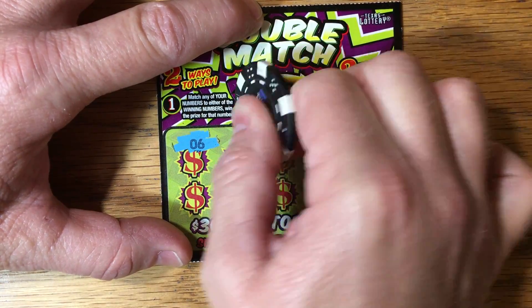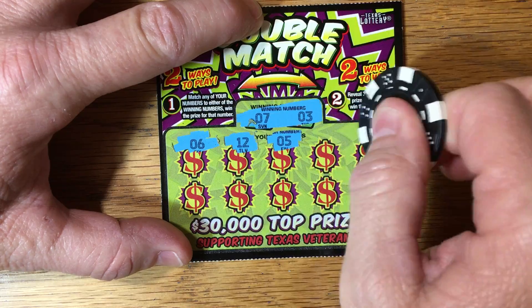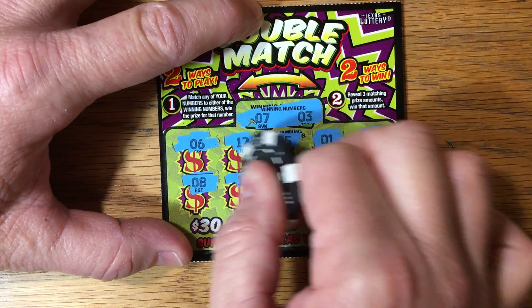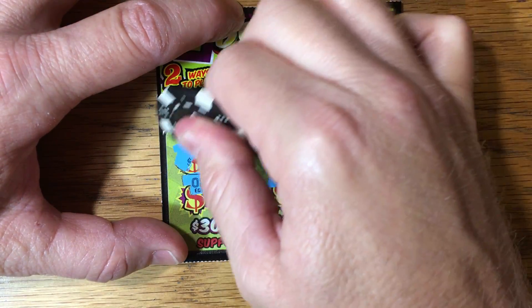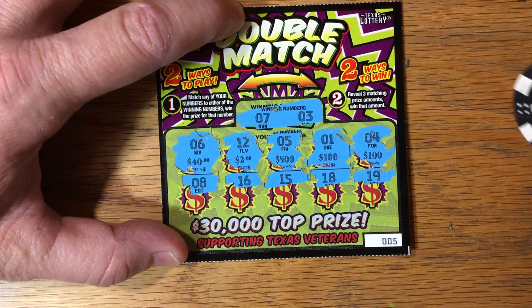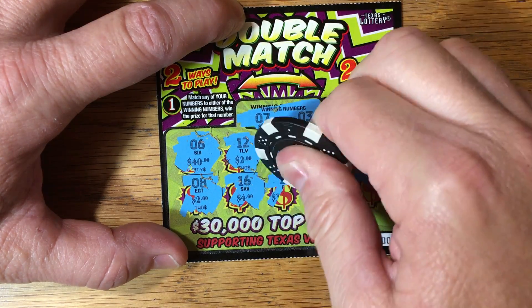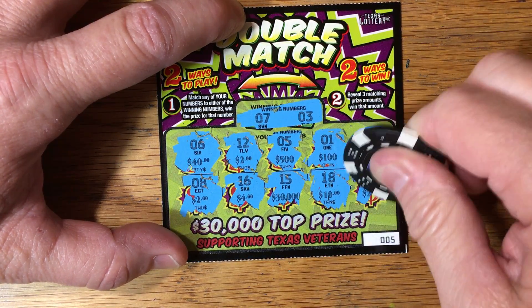Let's start off scratching these numbers — looking for a seven or a three. No match. Let's see if we can find three matching prize amounts. That's $42,500, $100, $100 would be nice, $2, $4, $30,000, $10, and $20. Nothing on ticket five.